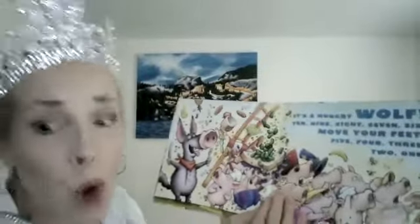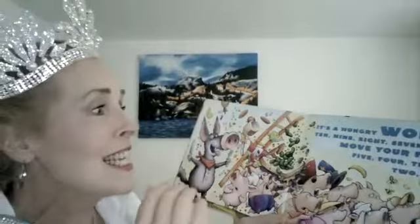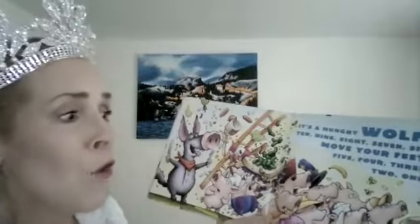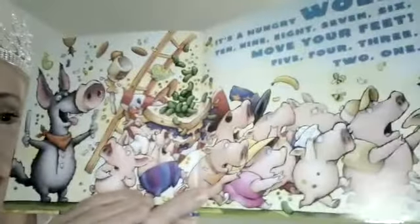It's a hungry wolf! Ten, nine, eight, seven, six — move your feet! Five, four, three, two, one. Look at all the pigs running away from the wolf!